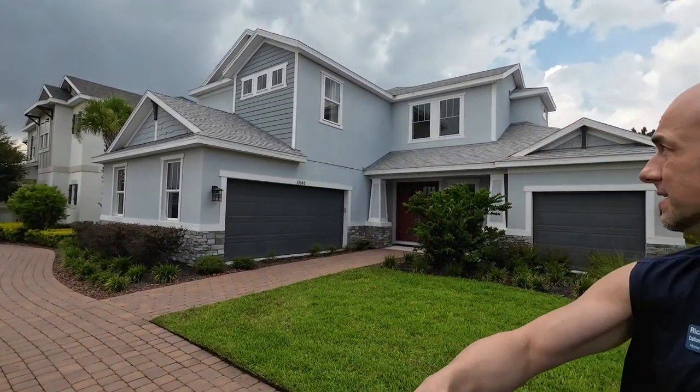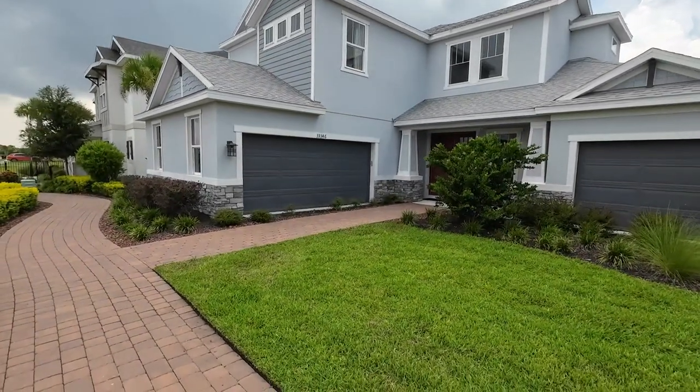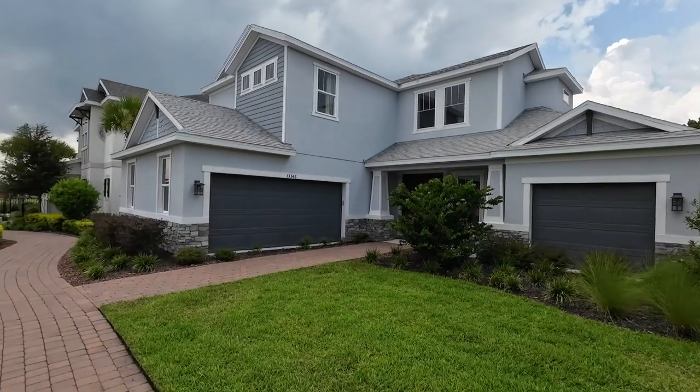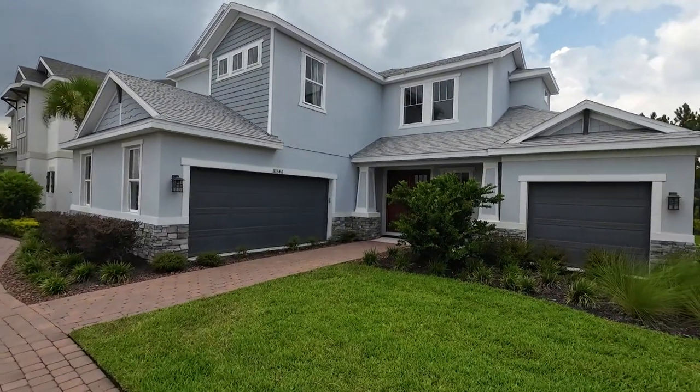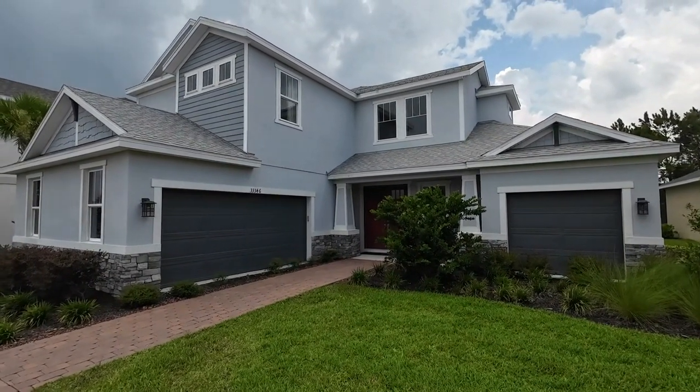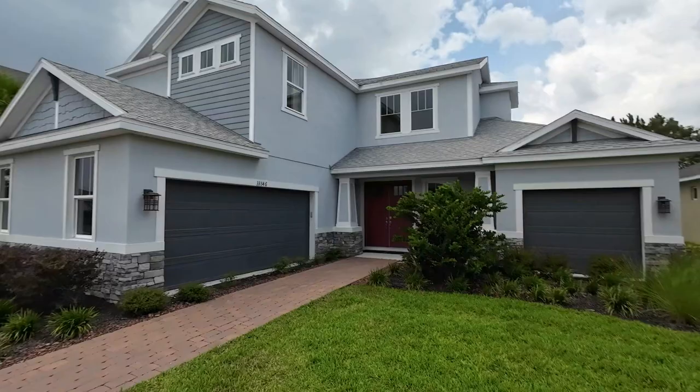Let me get myself out of the viewer so you can actually see the house and not me — I don't think anybody wants to see me, they want to see the homes. So yeah, great looking house. Another one of these big, hugish homes. You got a three-car garage as you could see. Five beds, four and a half baths, 3,461 square feet, and of course a three-car garage. Let's go inside and have a look.